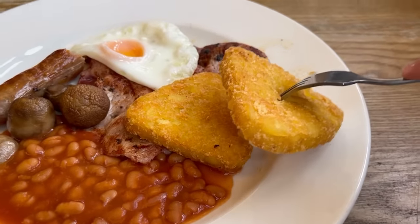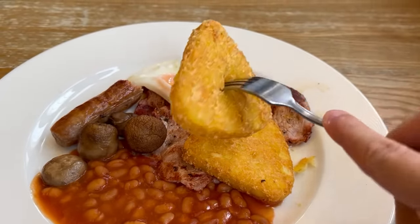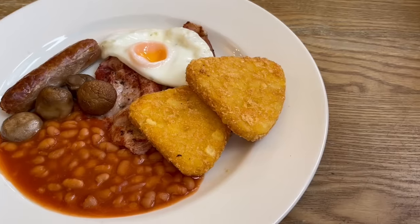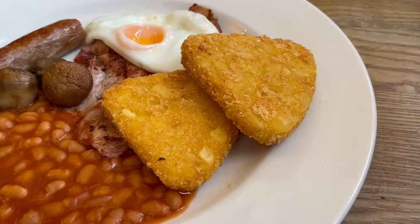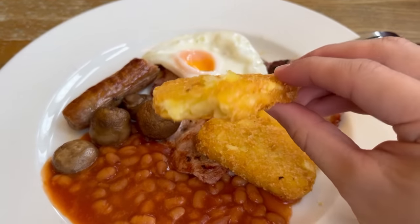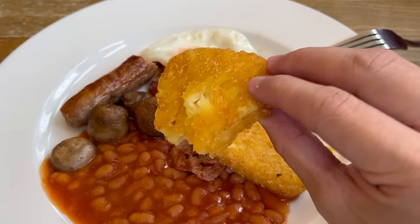Let's move on to the hash browns. You get two in this meal and they are massive ones, bigger than at Wetherspoons for sure. The golden colour of them makes them so enticing to eat. Amazing. The outside is crunchy with exactly the right amount of crisp I like — not too hard or soft. It's got a great oily fried flavour too. The potato on the inside is soft, almost like mashed potato, but it has great potato flavour. I really like it.